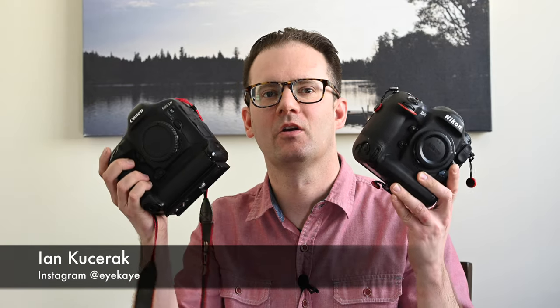Hi, I'm Ian. I love photography. This is the quick review of the Canon 1DX versus the Nikon D4.